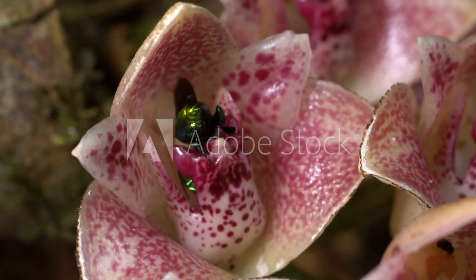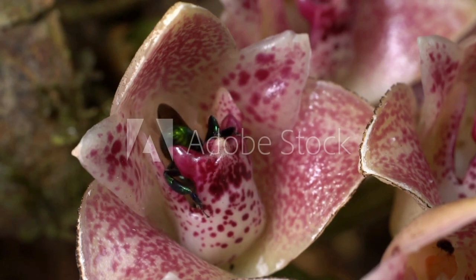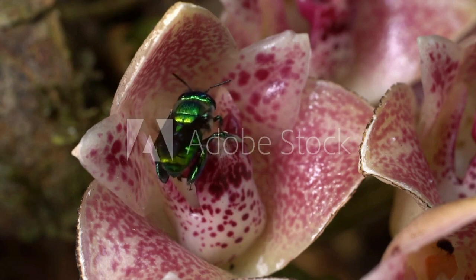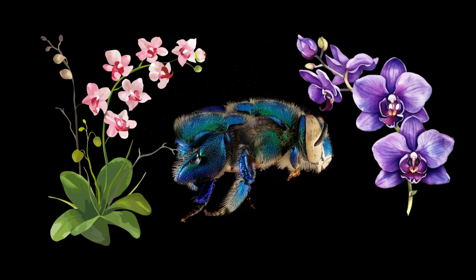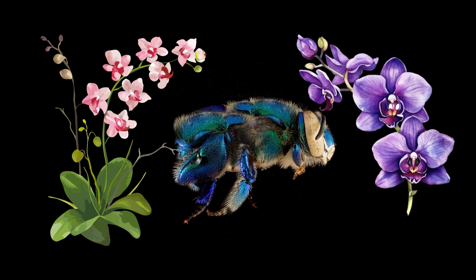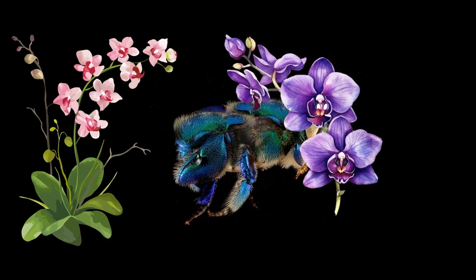One of the most interesting habits of the Orchid Bee is their fragrance collection. Males of this species collect scents from flowers, fungi, and decaying matter to attract females. This unique behavior helps Orchid Bees find mates and contributes to the pollination of orchids.